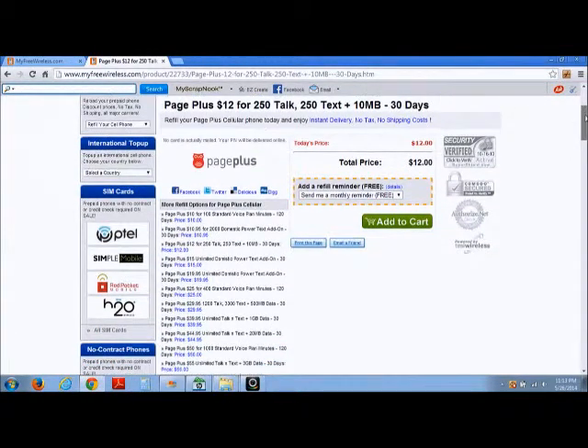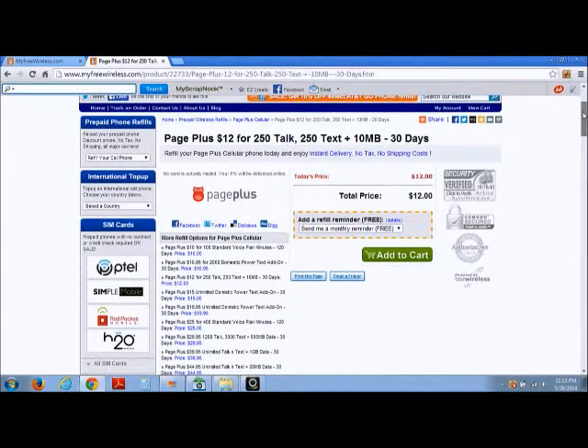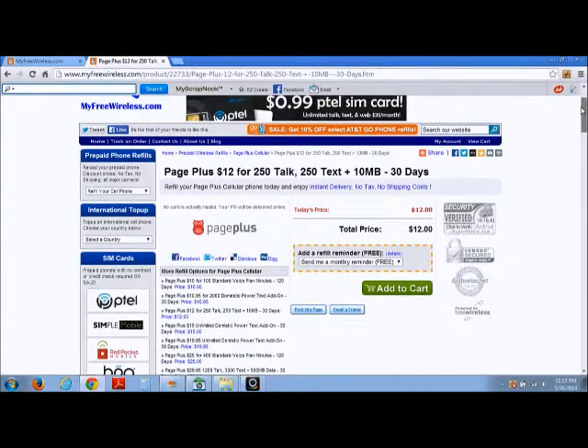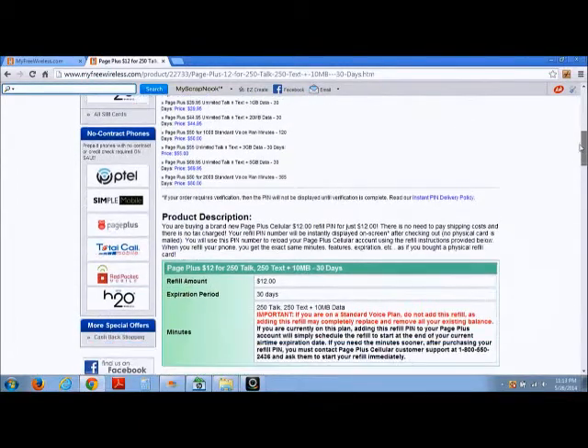What's unique about the myfreewallet.info website is that anytime you do refills through this website, we allow you to have the opportunity to earn additional savings by using the coupon code page plus one — again, that coupon code is page plus and the number one. I'm going to scroll down to the bottom of the page now.